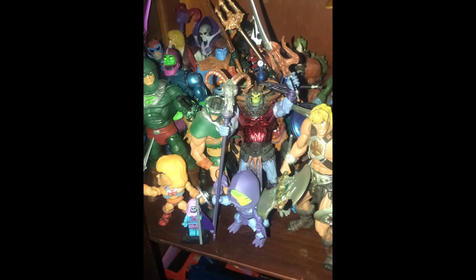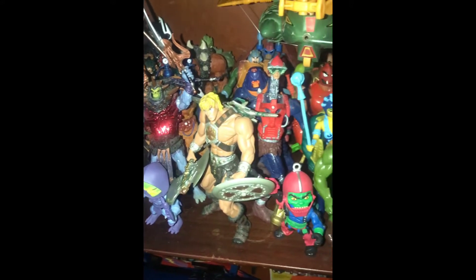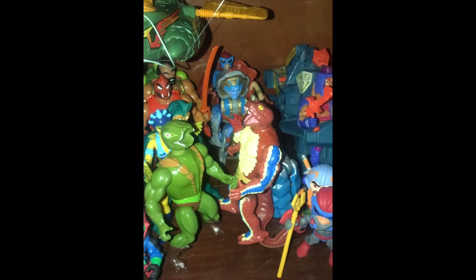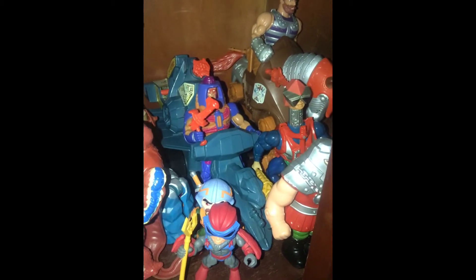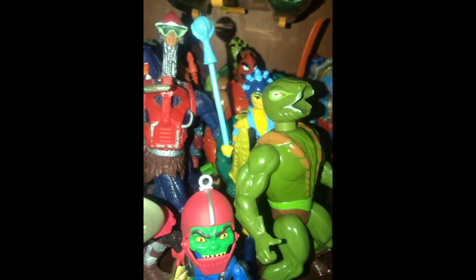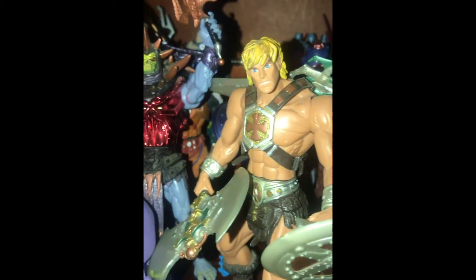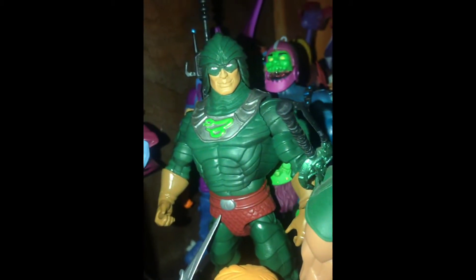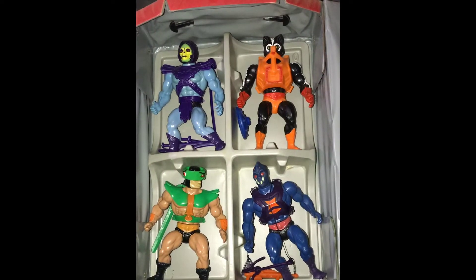Continuing with what's inside the cabinet - here's some of my Masters of the Universe. This is a mixture of 200X, vintage, and classics with some vintage vehicles in there. Mr. Fisto right there - forgot what the name of the horse is, but yeah. Mr. Cobra Khan, one of those Loyal Subjects, Trap Jaw. Here's some of the Classics that I have.